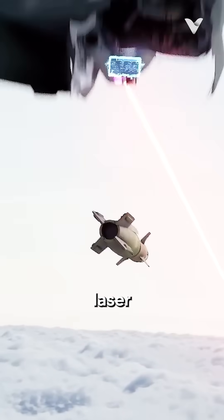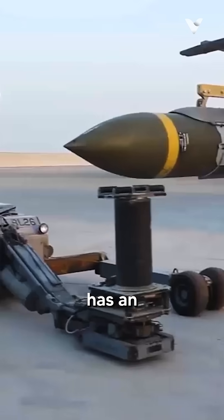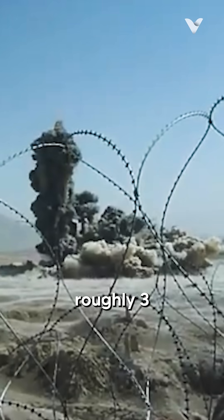Some JDAMs even use laser guidance for moving targets. When equipped with a typical 2,000-pound MK-84 warhead, it has an effective blast radius within approximately 100 meters from the point of impact and creates a crater roughly 3 meters deep.